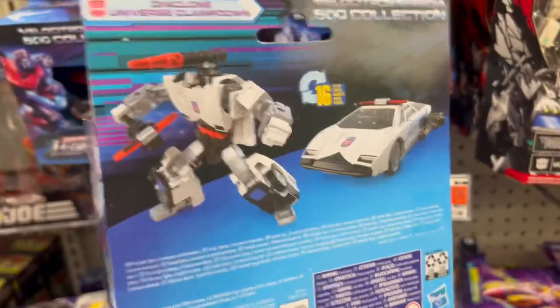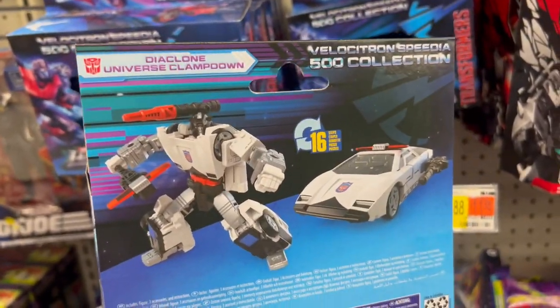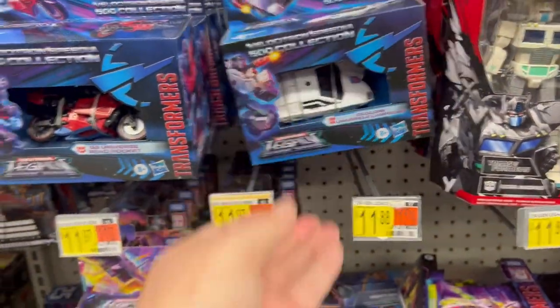This one is cool — I totally want this Diaclone version, that's so cool. That is nice. It's like a Diaclone Red Alert.